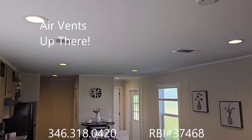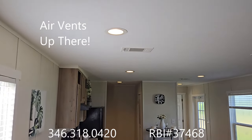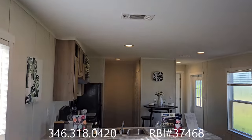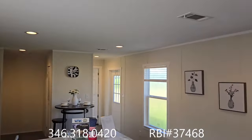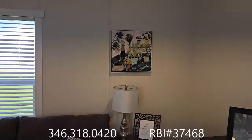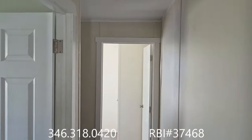It doesn't matter what price point we're at — we get the upflow air conditioning, we get the canned lights in the ceiling, eight foot flat ceilings all the way through the house. We don't have it vaulted anywhere or shortened in the bedrooms. Let's take a look at bedrooms two and three.